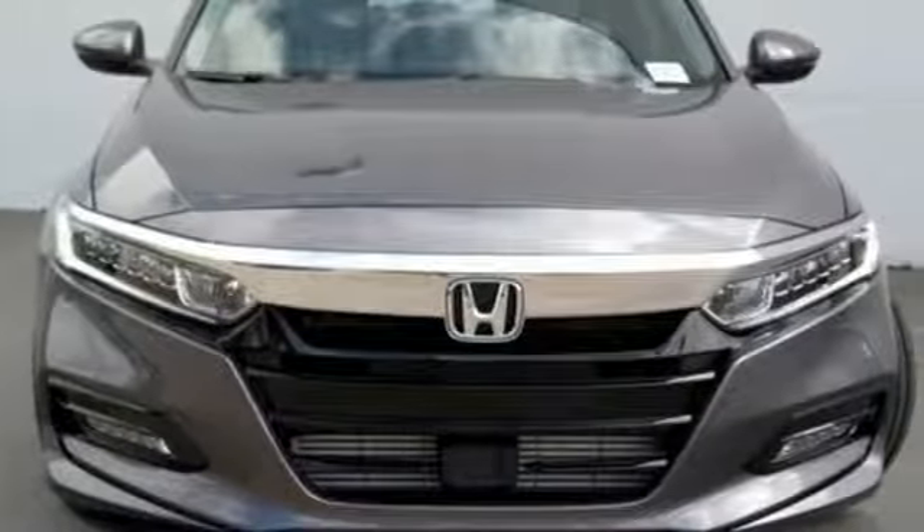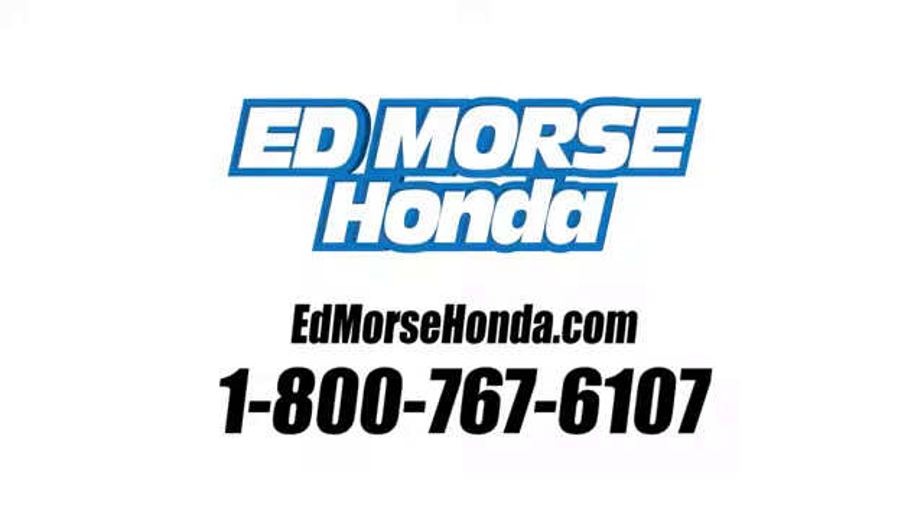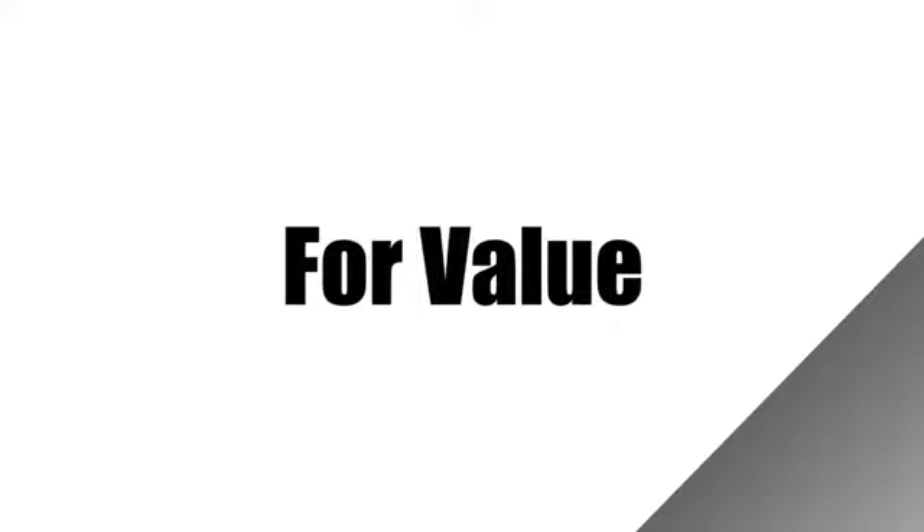Driving is believing. Test drive it today. Call us today at 1-800-767-6107.